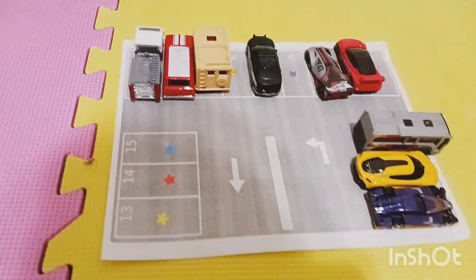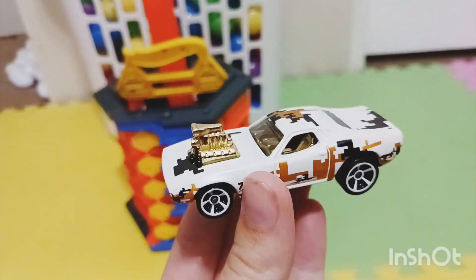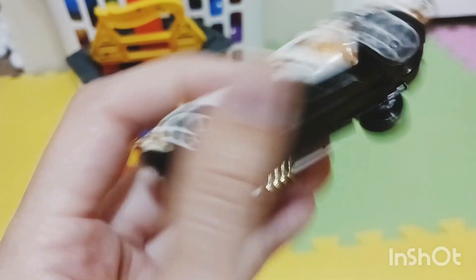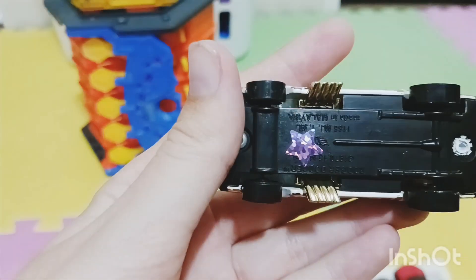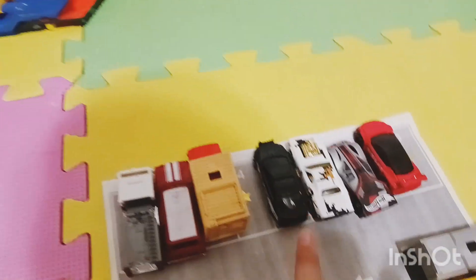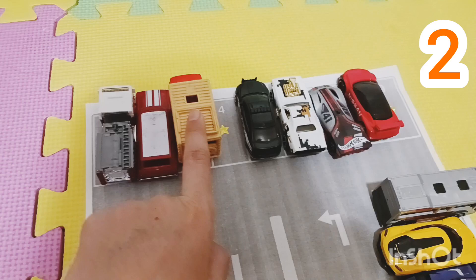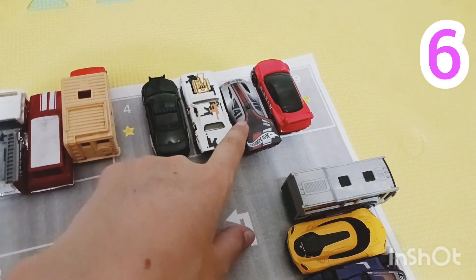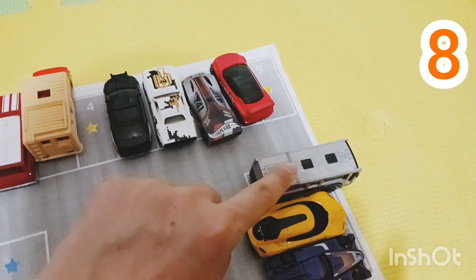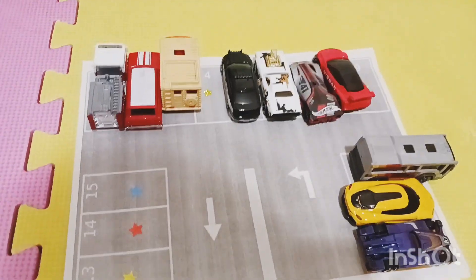We just need a few more cars to fill up our parking lot. Wow, look at this race car — it's got a cool design on it and a gold engine popping out! It has a purple star. Let's park it — vroom vroom — here in parking spot number six, it also has a purple star. Let's count again — one, two, three, four, five, six, seven, eight, nine, ten — ten cars! We only need five more cars to fill up the parking lot.